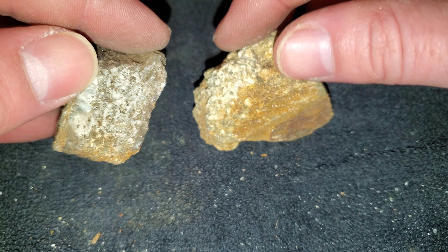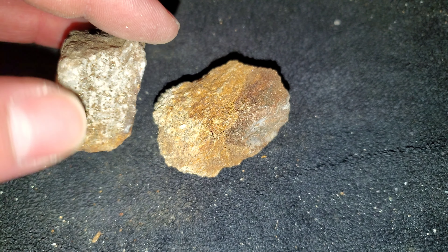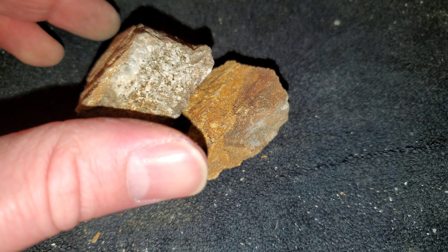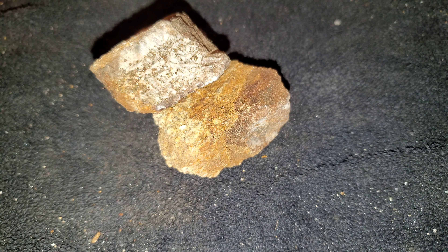The sulfides consist of chalcopyrite and pyrite. You've got some grades for copper, a bit of silver, a bit of gold, and the assay result will be up here.